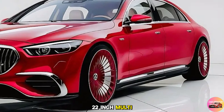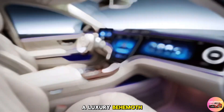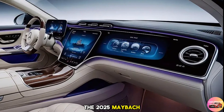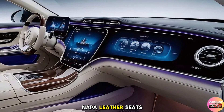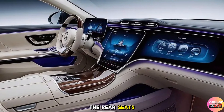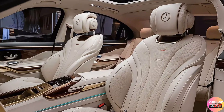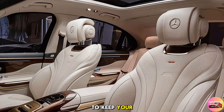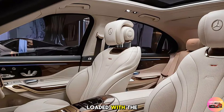The 22-inch multi-spoke alloys add a touch of sportiness to this luxury behemoth. But the real magic happens inside — the 2025 Maybach S680's interior is a sanctuary of luxury. Imagine sinking into Napa leather seats with every surface wrapped in the finest materials money can buy. The rear seats are more like first-class airline pods, complete with reclining functions, massage options, and even a calf rest. There's also a refrigerator between the rear seats to keep your champagne chilled.